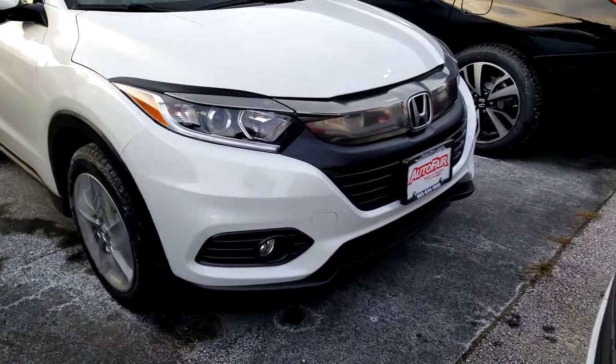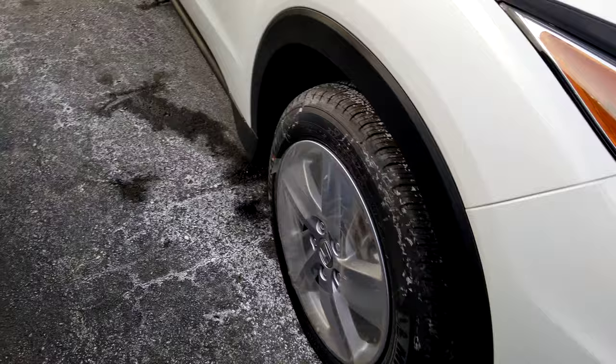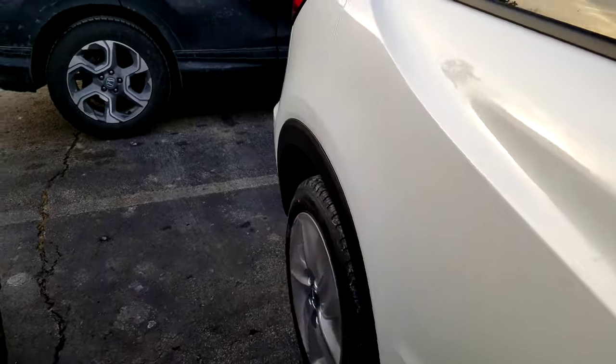The EX HR-V is going to come equipped with the fog lights, LED daytime running lights, alloy wheels, and Michelin Primacy MXV4 tires.